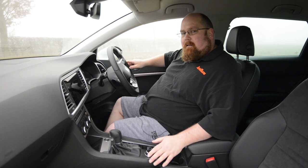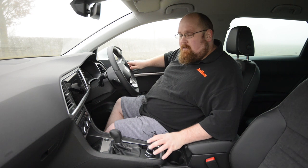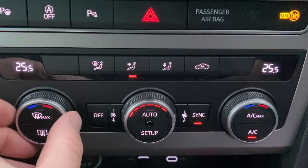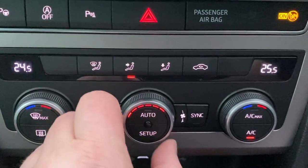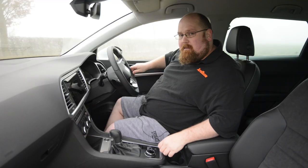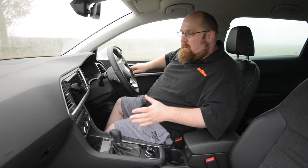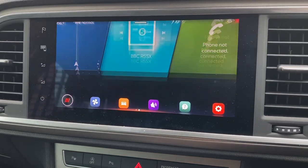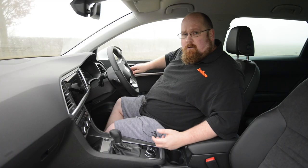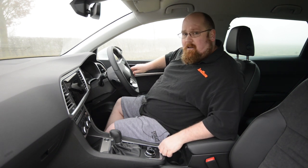Because this is a facelifted Ateca and not an all-new car, it retains a lot of the key features the pre-facelift had, which are actually really handy. For example, the dual-zone climate control has physical dials and buttons, which make it really easy to operate especially when you're on the move. We haven't gone the way of the Seat Leon and Cupra Formentor where everything's operated via a touchscreen. The touchscreen itself is a 9.25-inch display — really clear and easy to use on the move — and you get Apple CarPlay, Android Auto, and on this particular car, wireless CarPlay as well.